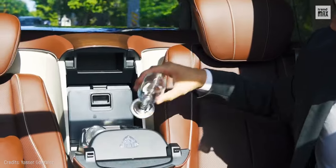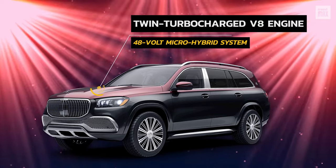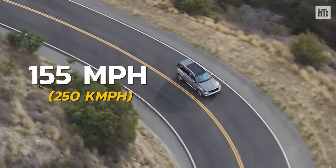And a compartment to store champagne glasses. A twin-turbocharged V8 engine assisted by a 48-volt micro-hybrid system provides 557 horsepower and a top speed of 155 miles per hour.